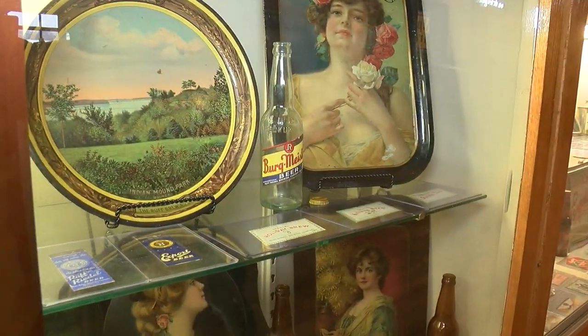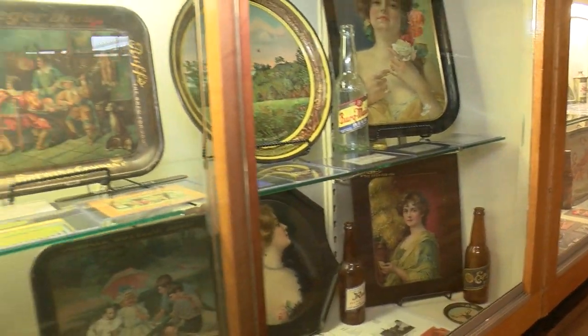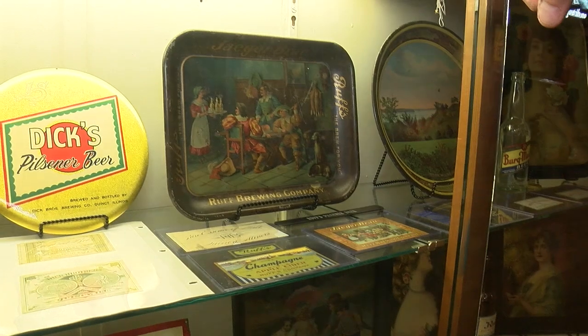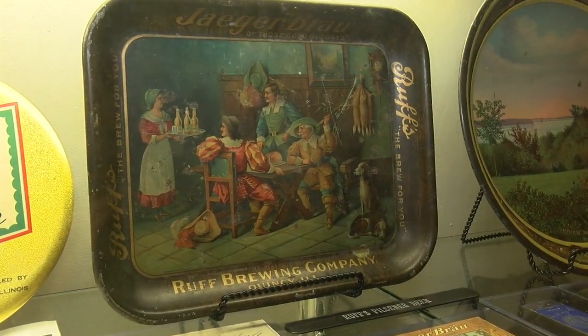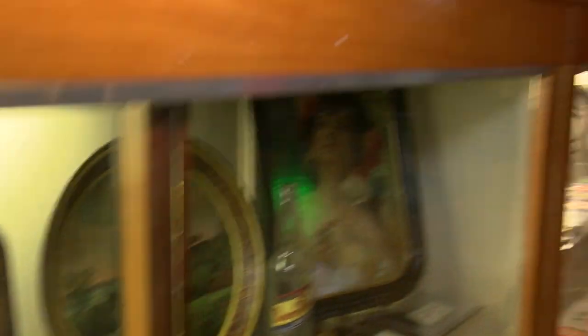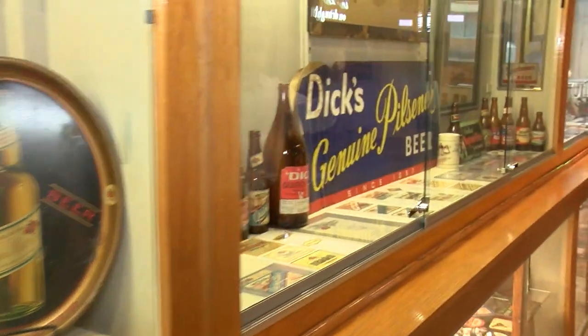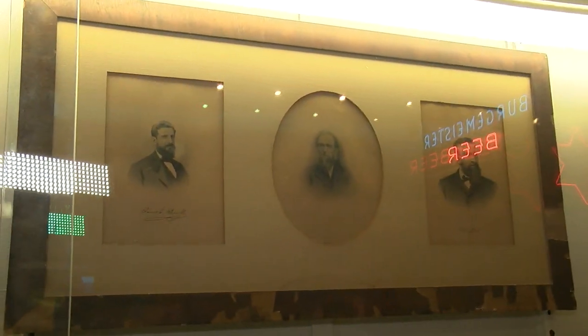I've got a few collectibles from Ruff — there was Ruff Riddell and then Ruff Brewing out of Quincy. There's a tray right there that's really nice with the artwork — Ruff Brewing Company, Quincy. And if we can move down here, we can see the Dick Brothers. The portraits of the Dick Brothers — I got lucky enough on that one. I think I bought that on eBay years ago.